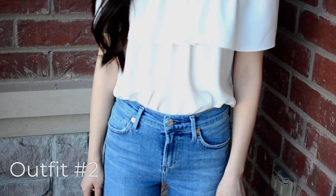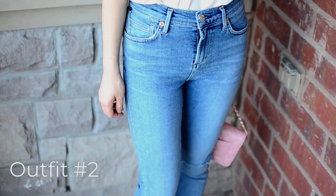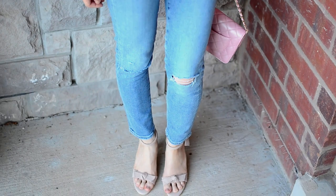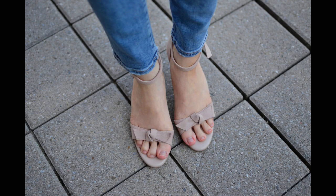The second outfit looks similar to the first in that it also features a white top and the same jeans, but the top is off the shoulder and it's more elegant because of the draping material. I paired this outfit with dainty nude heels. I like the look of these shoes so much and the bows add even more femininity to them, but I can't actually wear heels for a long time. These shoes were purchased in Asia two years ago, but I'm sure you can find similar styles.